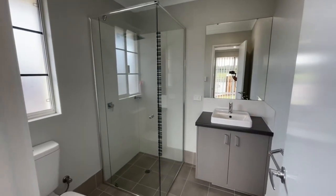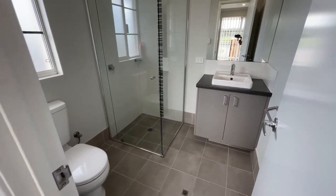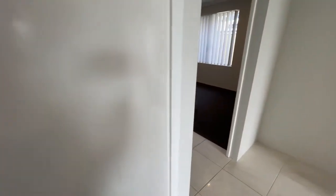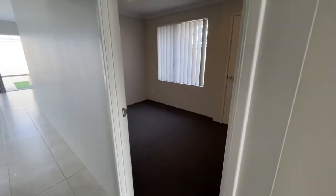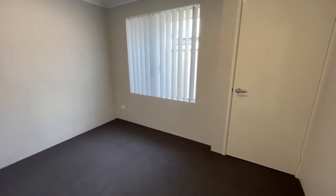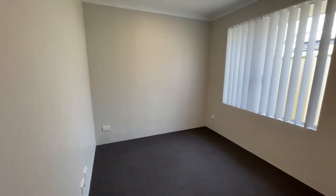En suite with glass framed shower. And the other minor bedroom — it actually appears to have three double power points in each room, not two as I mentioned earlier.